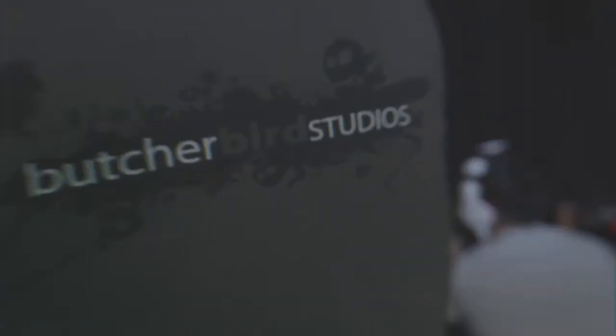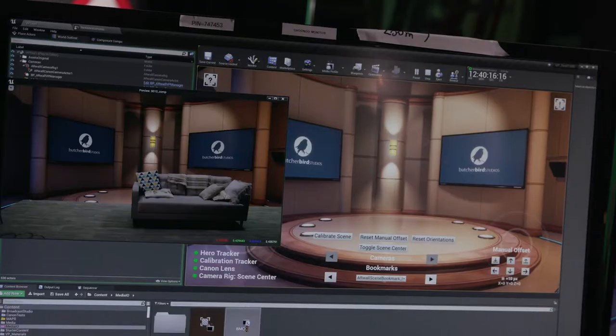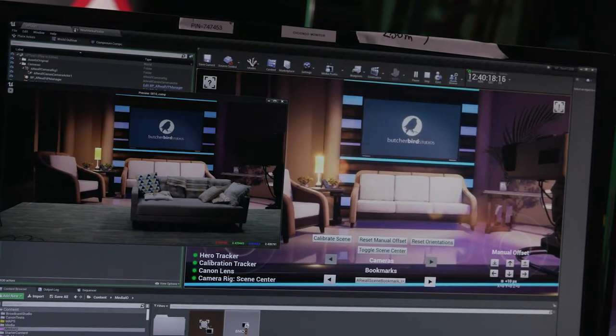What we've learned is that to stay on the cutting edge you work with partners on the cutting edge. Butcher Bird approached us and said we want to get involved in the virtual production space — is there an independent solution? The challenge has been figuring out how to take green screen footage shot live on this stage, place it inside a virtual environment, and send that composite back to a monitor that our camera operators are using.